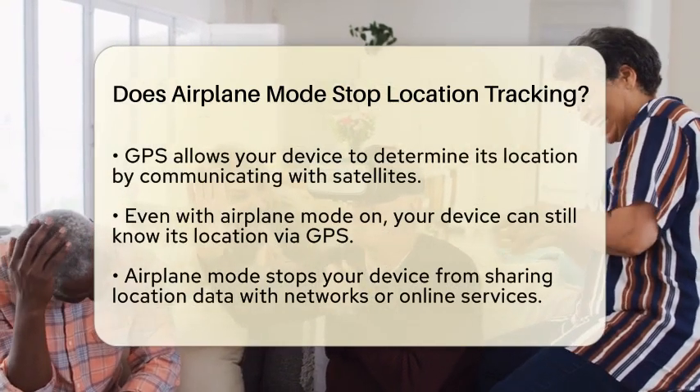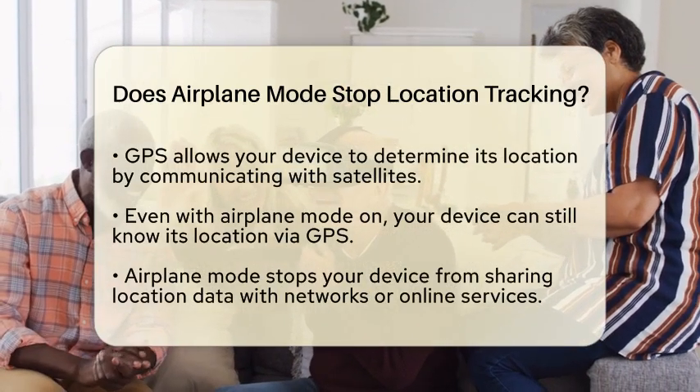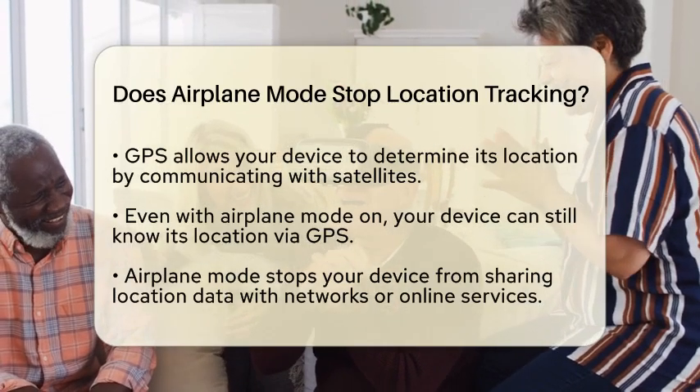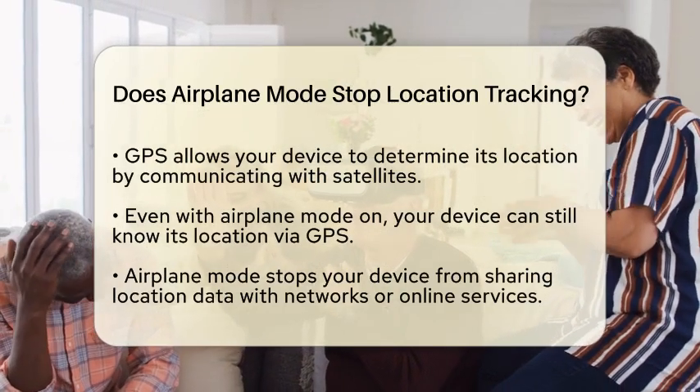So, even when airplane mode is enabled, your device can still pinpoint where you are. This means that while airplane mode prevents your device from sending or receiving data over networks, it does not stop the device from knowing or recording its own location through GPS.